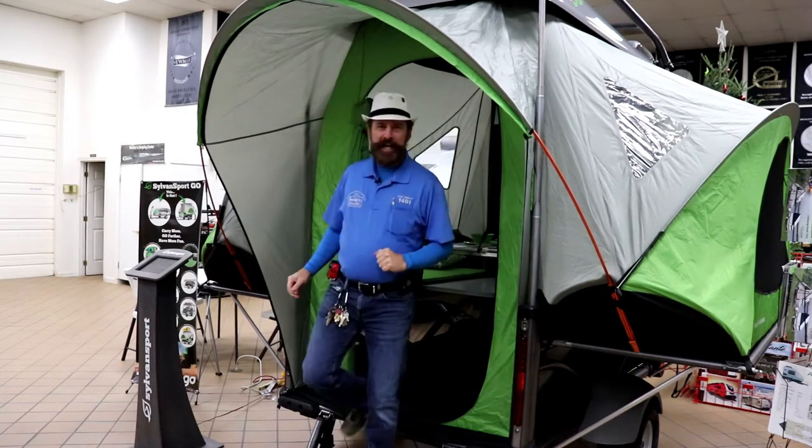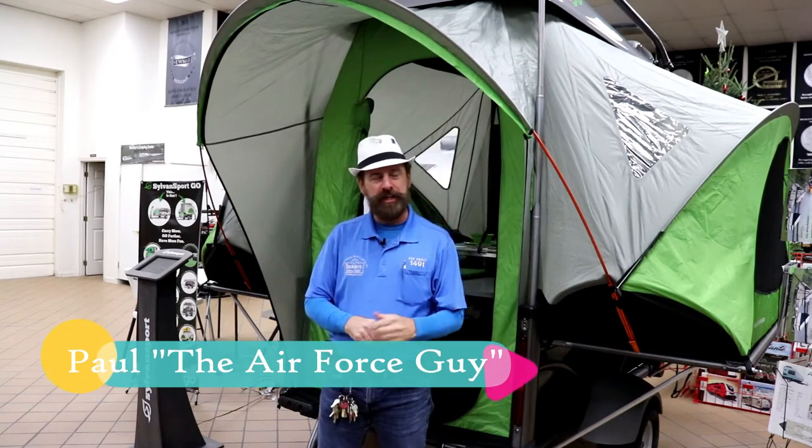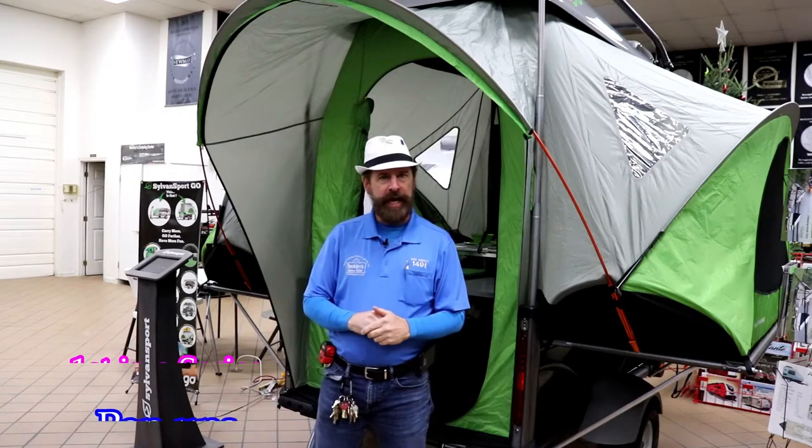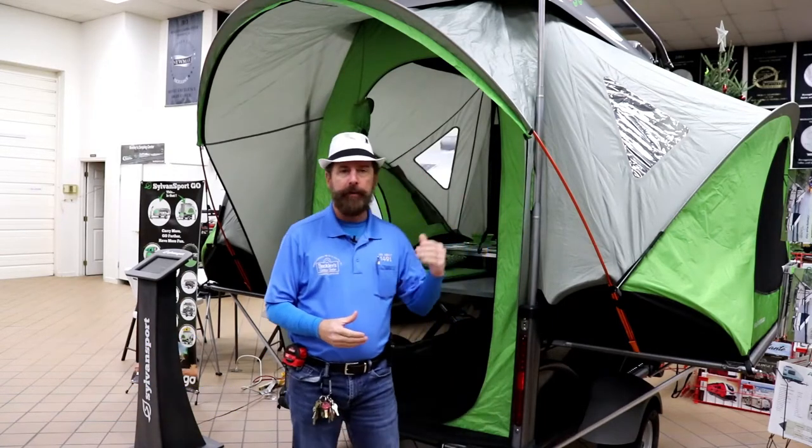Folks, Paul Chamberlain, the Air Force guy, coming to you from Beckley's Camping Center today. Now we're going to talk to you — this is going to be a series of videos pertaining to what particular RV is right for you and your family. And we're going to start off today by talking about pop-ups.